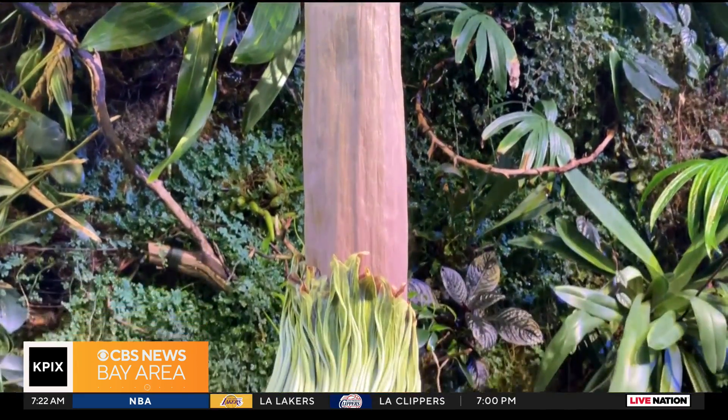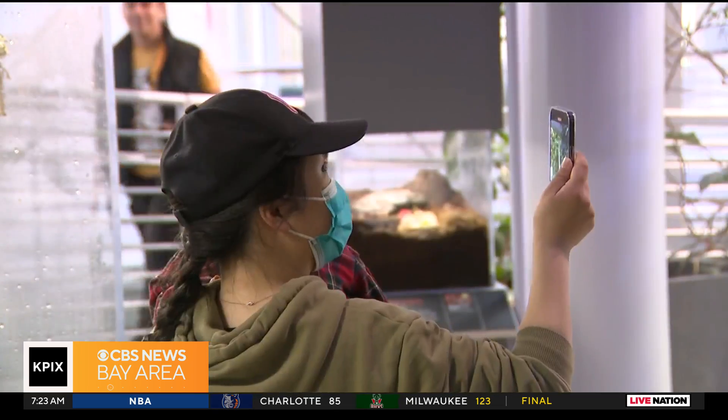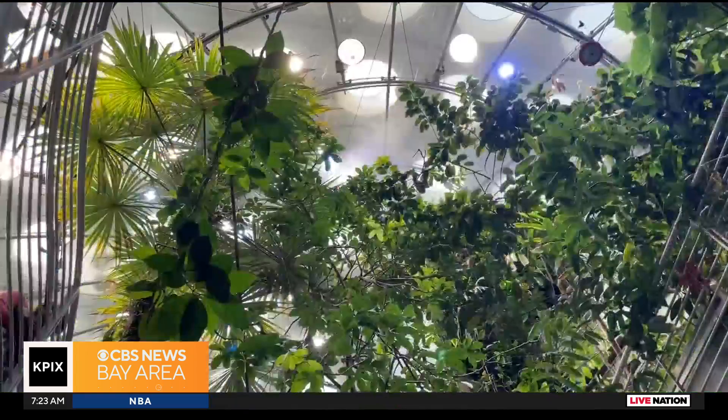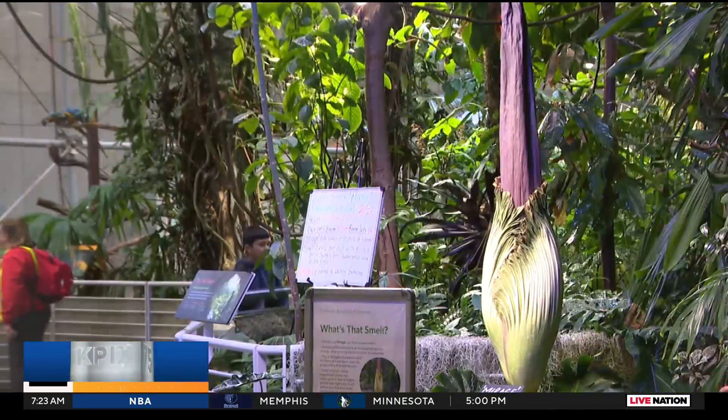A typical bloom lasts 24 hours, and in some cases this flower truly becomes a corpse, dying after that. But staff at the academy hope it will come back again to fill their rainforest with its rancid stench once more in a few years.